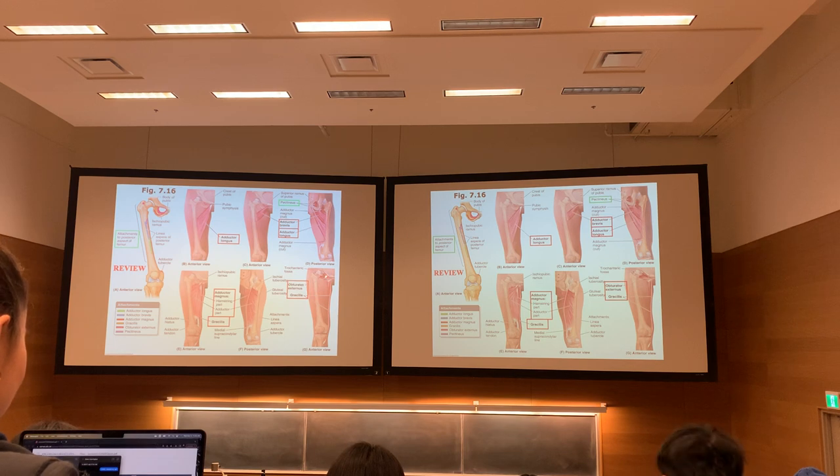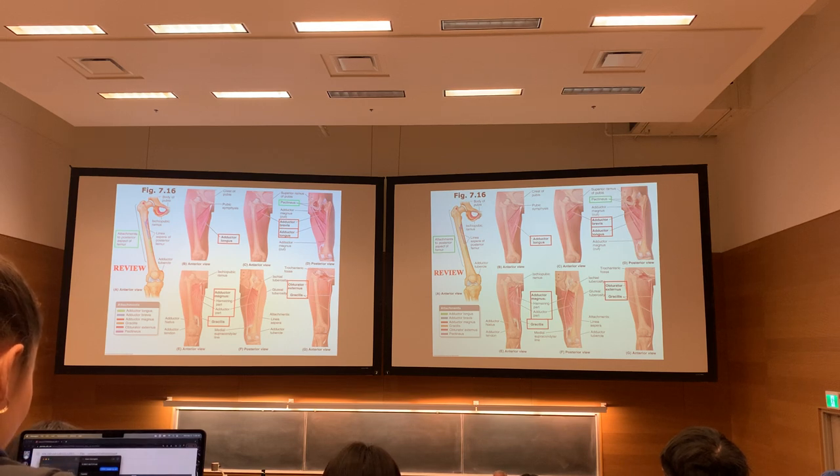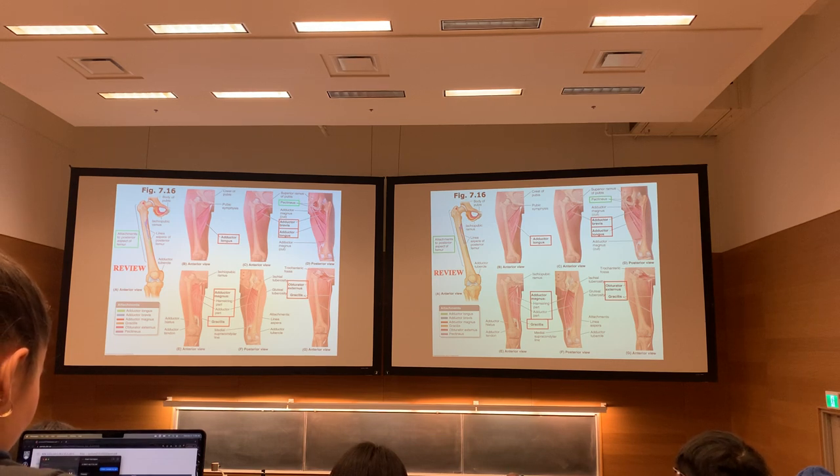Obturator externus takes its attachment from the external surface of the obturator foramen — basically the whole rim and its membrane, which covers 99% of the hole. It comes out and forms a tight tendon, passes behind the neck of the femur, and inserts into a groove slightly posterior between the greater trochanter and the posterior surface of the femur. It's going to want to adduct, but more importantly it grabs the femur and pulls it into the acetabulum. All the adductors kind of want to do that — keep the head of the femur locked into the acetabulum.